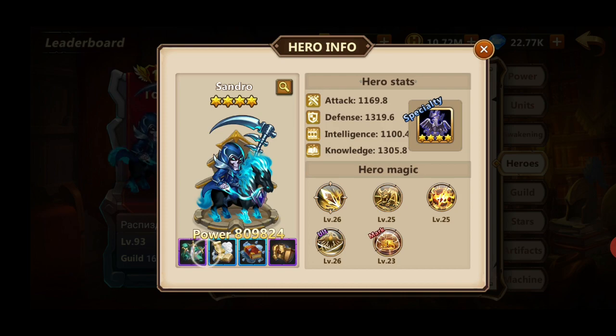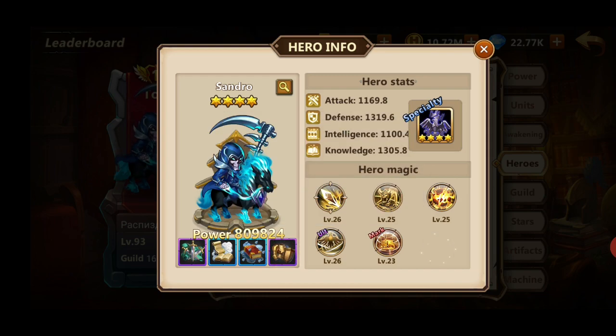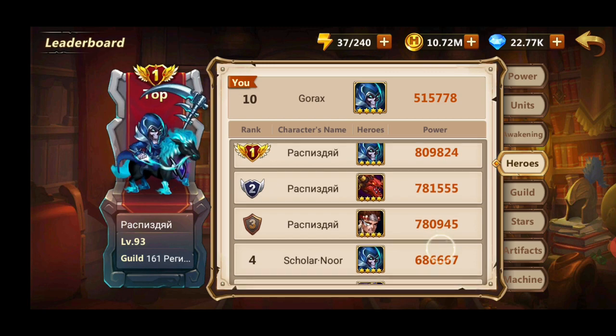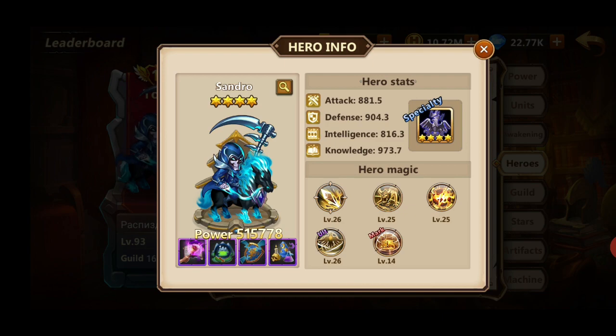As you can see, his masteries are not even that great — they are very bad for a Sandro player. So what is making him so strong? That's his investment in the bookshelf and other hero stats. My hero stats are only 800 attack, 900 defense, 800 intelligence, and 900 knowledge — so I'm about 200 to 300 hero stats less than him.